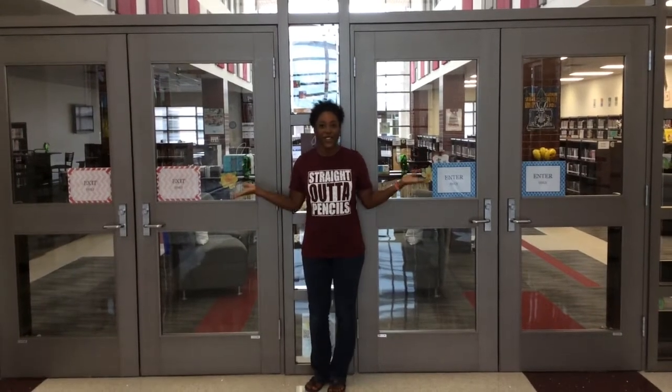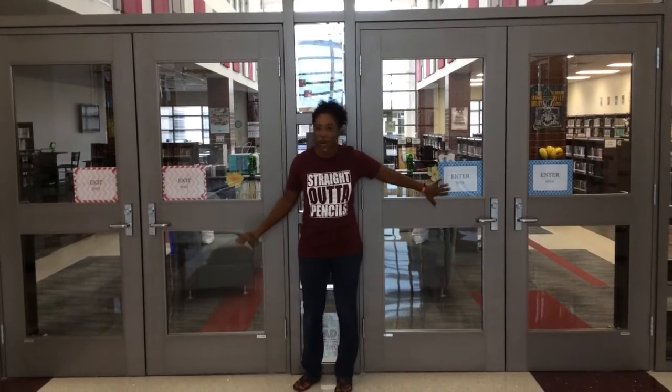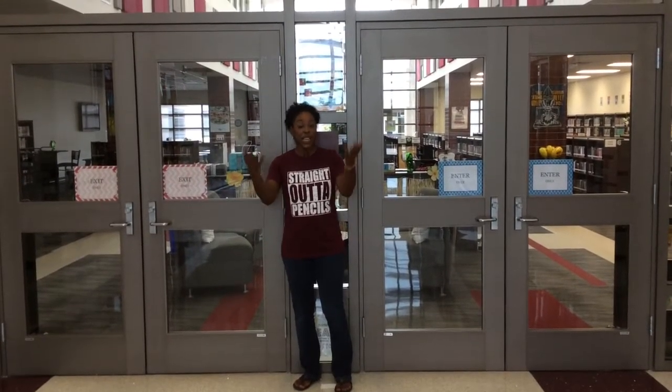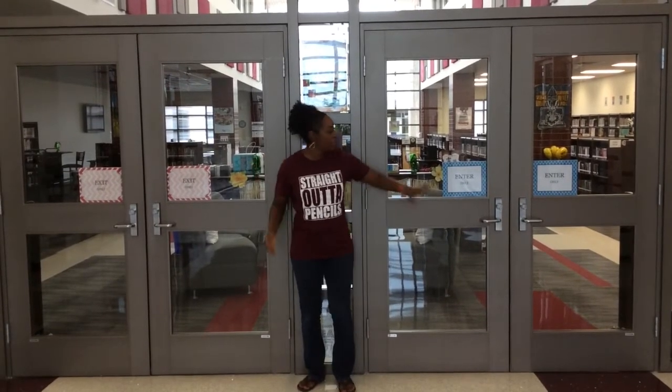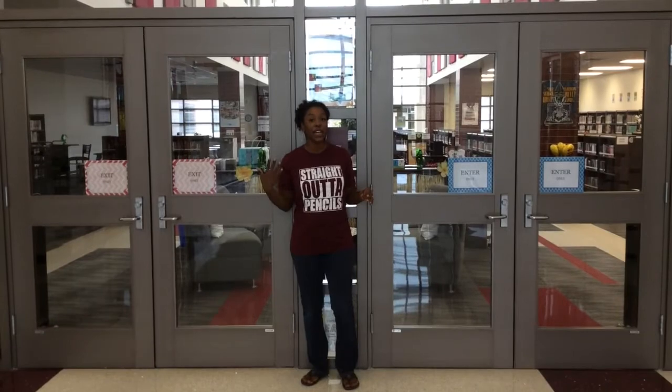Hey Pags, we're in front of the library and I want to show you that we need to have new enter-only and exit-only signs. So when you are coming in or out of the library, make sure you pay attention to the signs. This is so that we can enter and exit safely.